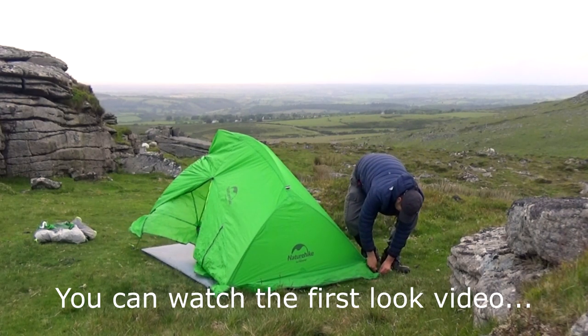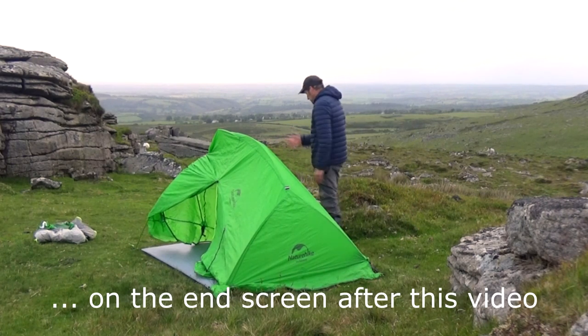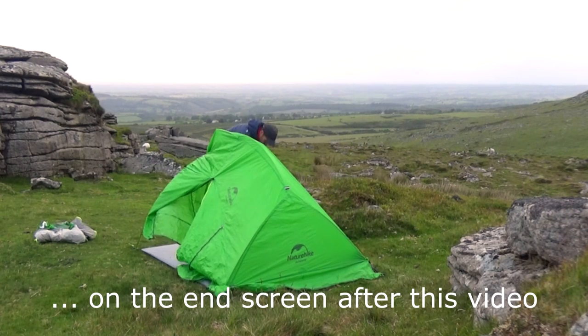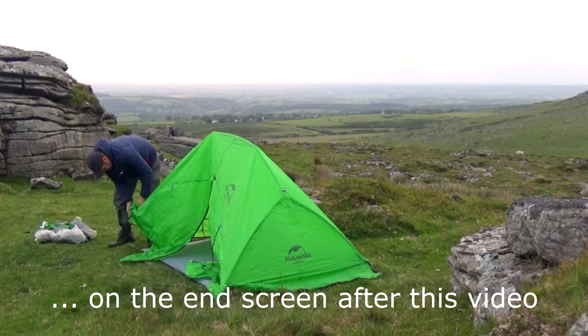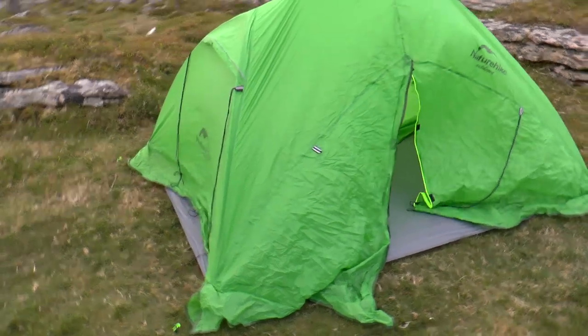The beauty of this tent is if you were in a warmer climate and wanted a lightweight setup, you can just use that outer layer. I've got the outer skin on, now to get the inner skin put in and clipped up.